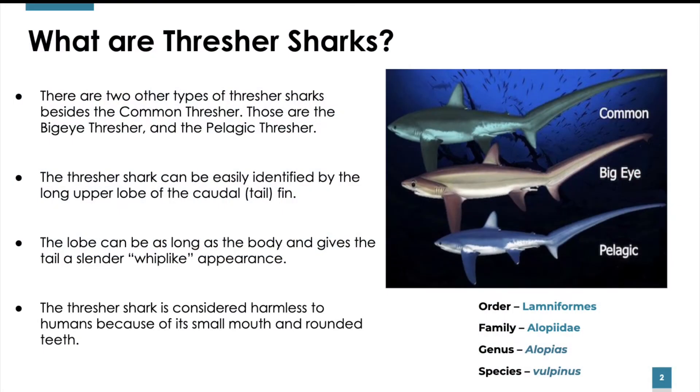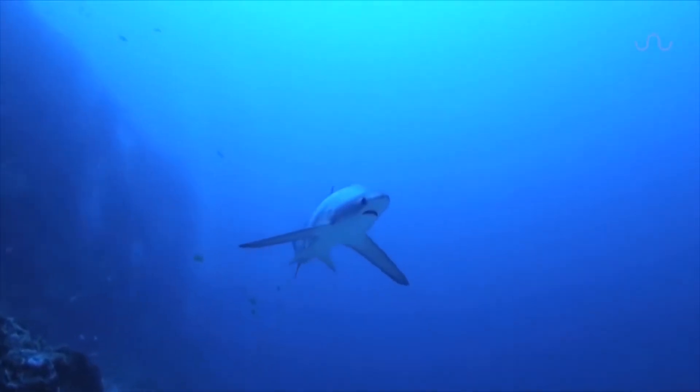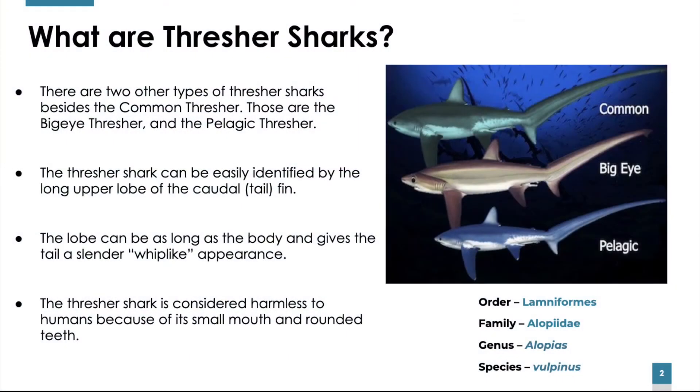What are Thresher Sharks? Thresher Sharks are medium to large size sharks from the order Laminiformes, family Alopiidae, genus Alopias, species vulpinus. There are two types of Thresher Sharks besides the common Thresher: the Big Eye Thresher and the Pelagic Thresher. The Thresher Shark can be easily identified by the long upper lobe of the caudal, or tail fin — a trait specific to Thresher Shark species. This lobe can be as long as the body and gives the tail a slender, whip-like appearance.